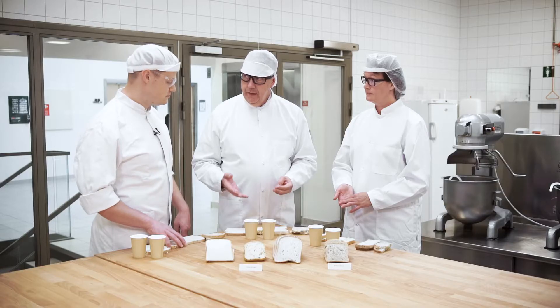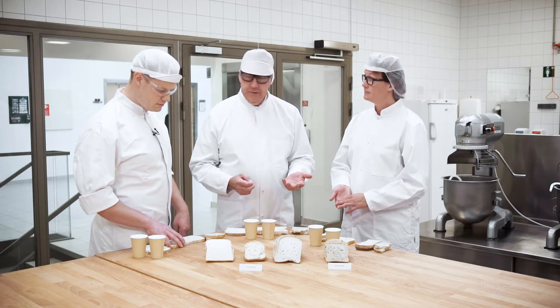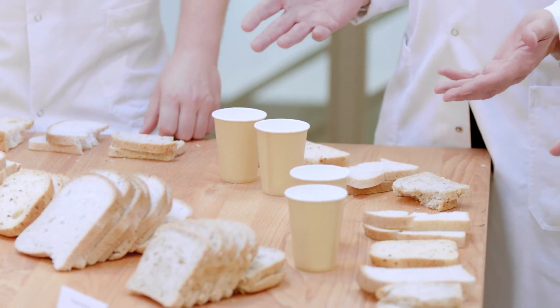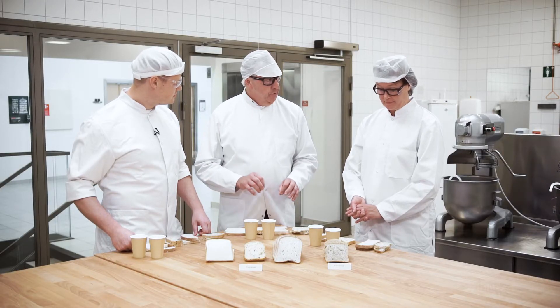Looking at the softness of some of these breads, there's clearly more that we could do with enzymes and increasing the shelf life. That will also help with the sustainability as well. What this shows is that there's a very wide variance in quality. Even though these are from different markets, there's a wide range of opportunities to perhaps tailor a solution to improve the quality of all these breads.